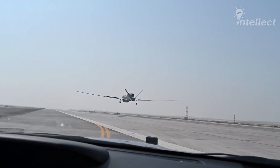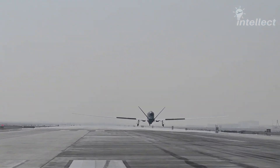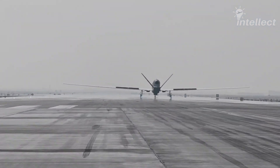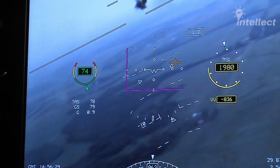Currently, the Global Hawk holds the Guinness record for the farthest flight by an unmanned aircraft. It flew from California to Adelaide, covering a total distance of 13,219.86 kilometers.